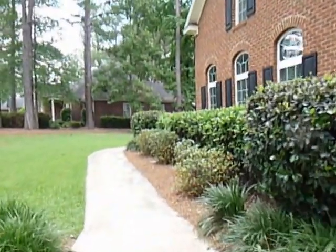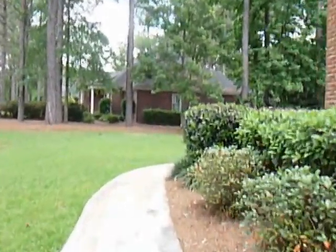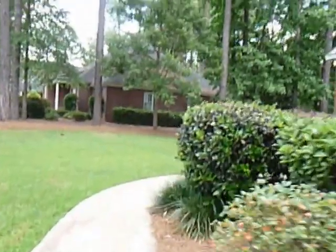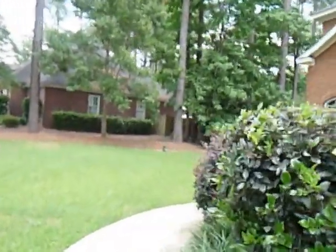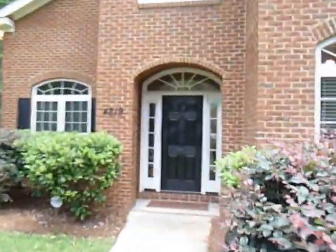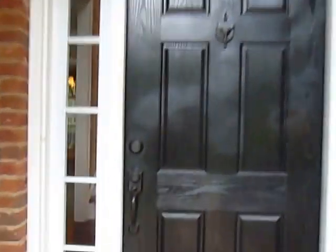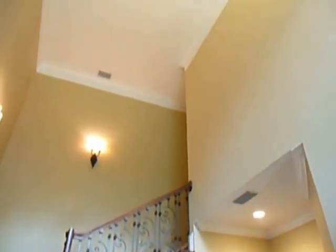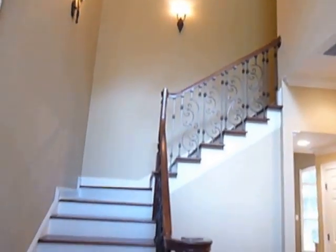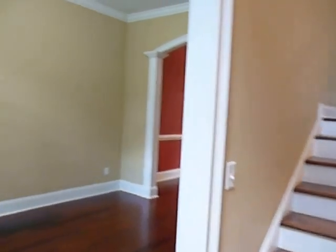So first we'll explore the first floor. It's a pleasure to list a house that has been so very well maintained. When you come in the front door, you'll note your foyer entrance and that beautiful staircase leading to the second floor. Let's veer to the left.